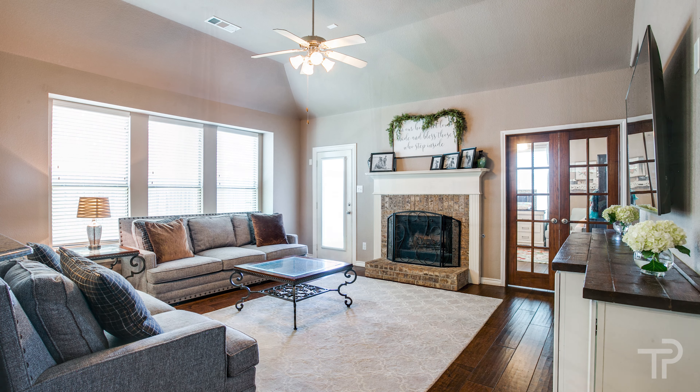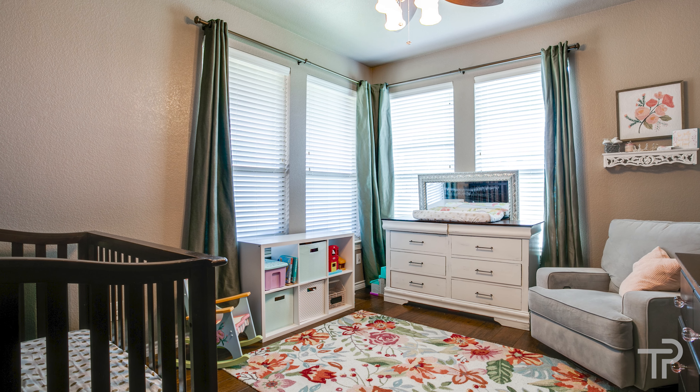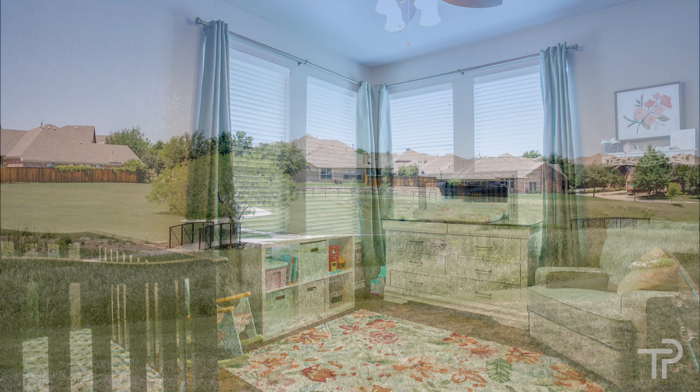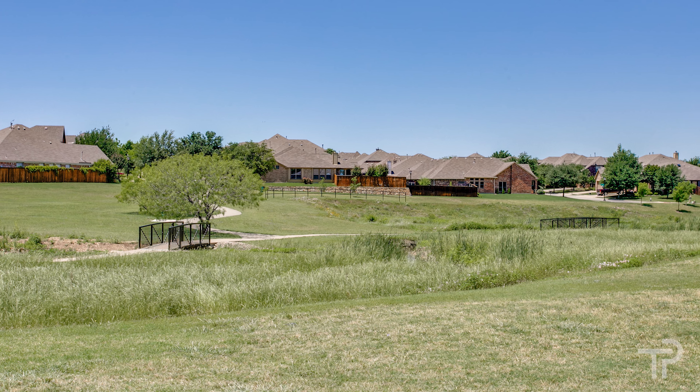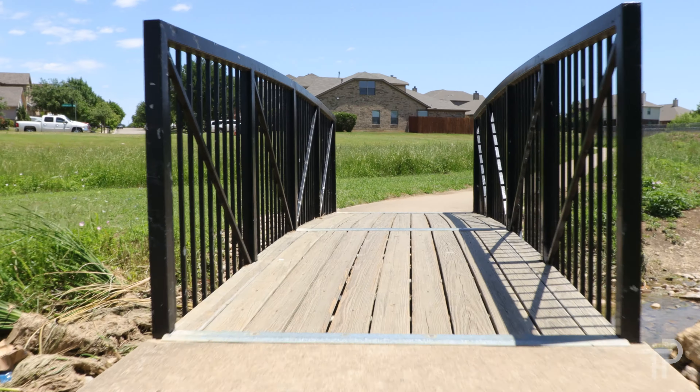This home also features an office located directly off the main living area adjacent to the master bedroom. Sitting on a premium corner lot, this home is nestled against Saratoga's largest greenbelt and park.